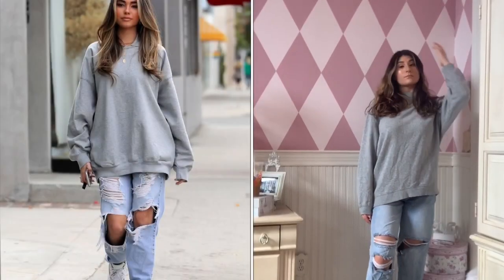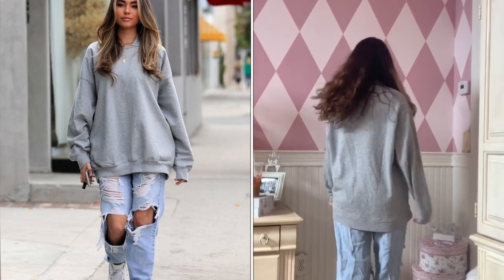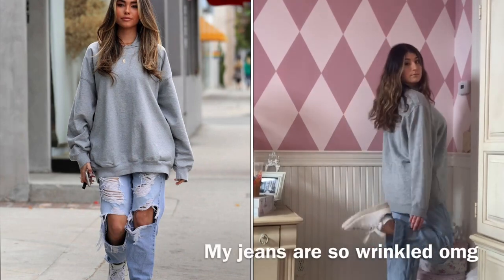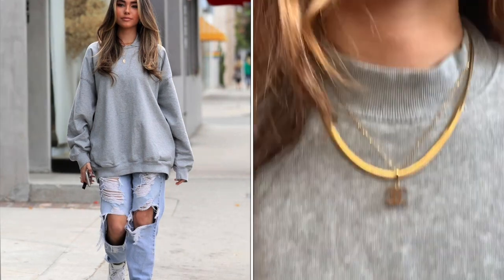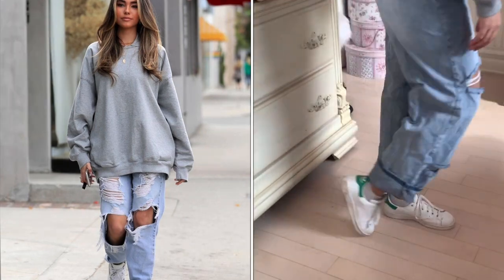This next outfit is super easy to recreate. My crew neck is from H&M and my boyfriend jeans are from Pretty Little Thing. I layered some gold necklaces like what she has going on, and for shoes I didn't have the sneakers she's wearing so I wore my Stan Smiths because she does wear these a lot.